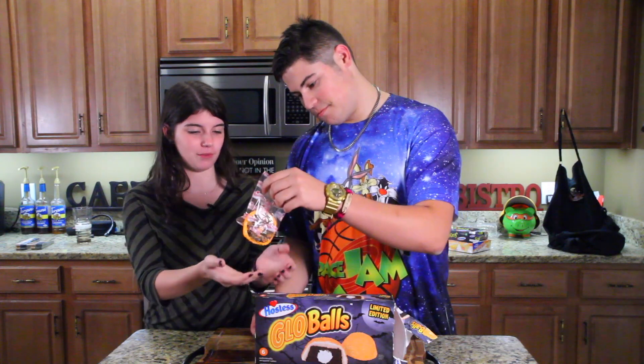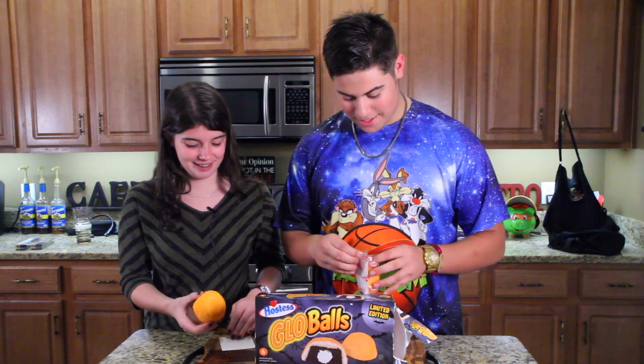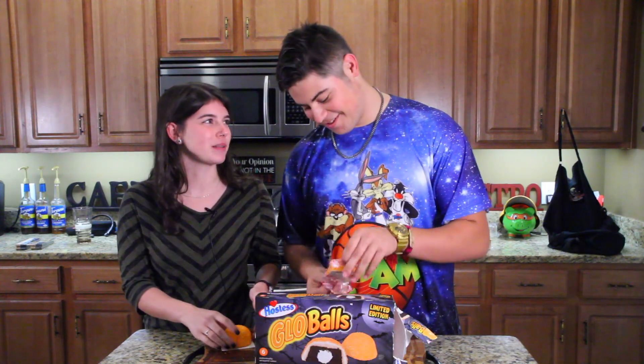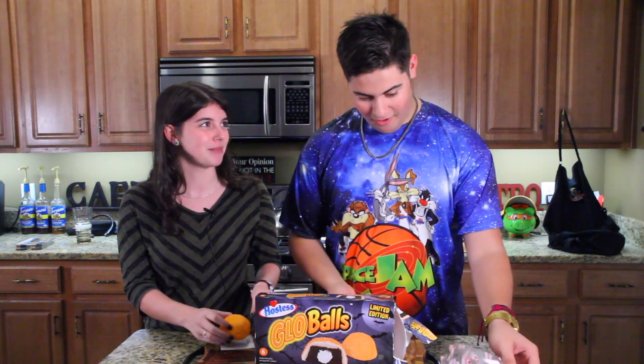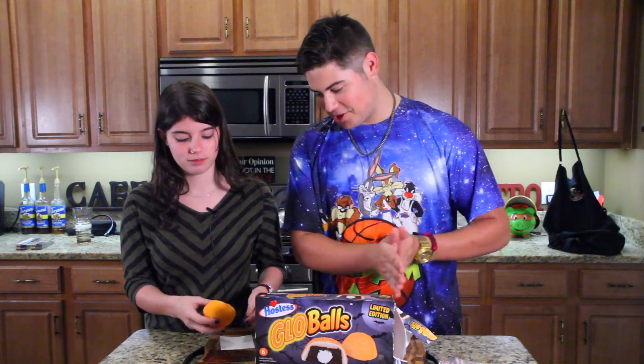That's not how you open things. What are you doing? Just because I'm more delicate and don't rip things open like the Incredible Hulk doesn't mean I'm incapable. Why does that mean you're incapable? You're just challenged.